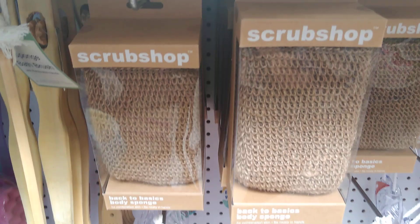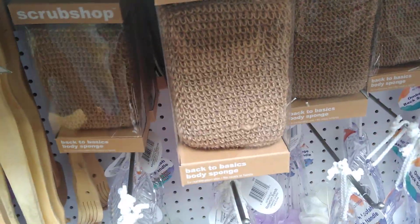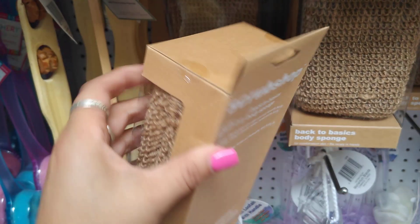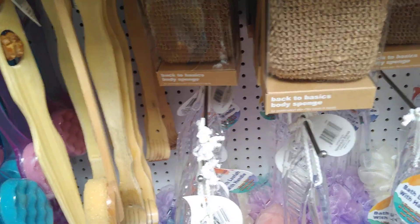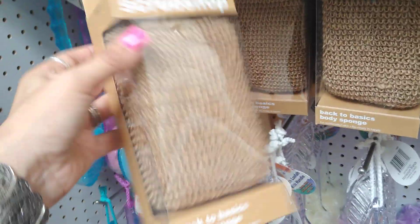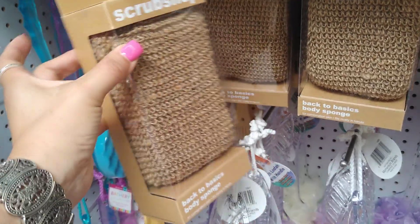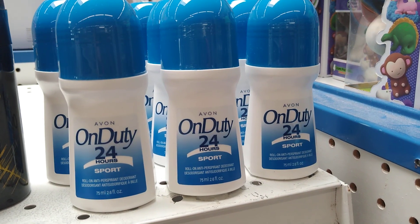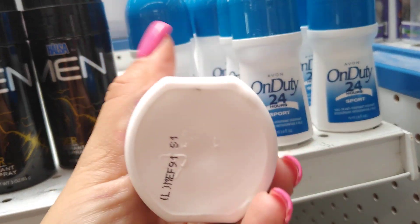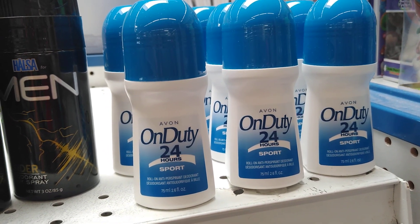If you're putting together beauty bags, this would be really cool — it's by The Scrub Shop, back to basics, a nice thick sponge. And this one is ConAir — a name brand. We also have Avon On Duty 24 Hours Sport deodorant. Not sure if it's unisex or for women, but it's a pretty good deal since Avon isn't selling it for 99 cents.